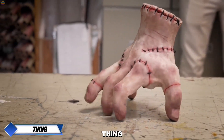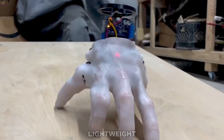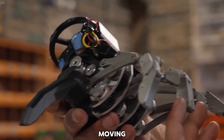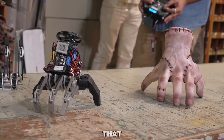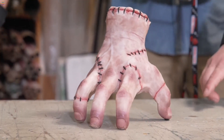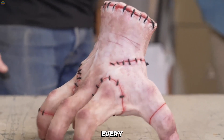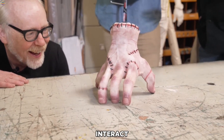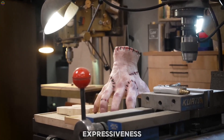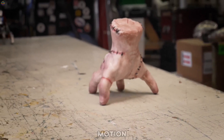Animatronic Hand — Thing, the iconic animatronic hand from the Wednesday series. At the heart of the design is a framework of lightweight metal components paired with advanced servo motors. These motors are responsible for moving the fingers, enabling fluid, lifelike gestures that replicate natural hand movements. The engineers incorporated modern microcontrollers to manage the servo motors, allowing for complex motion sequences and precise control. Every gesture was carefully programmed to convey emotions and interact with the environment, staying true to the original portrayal of Thing.